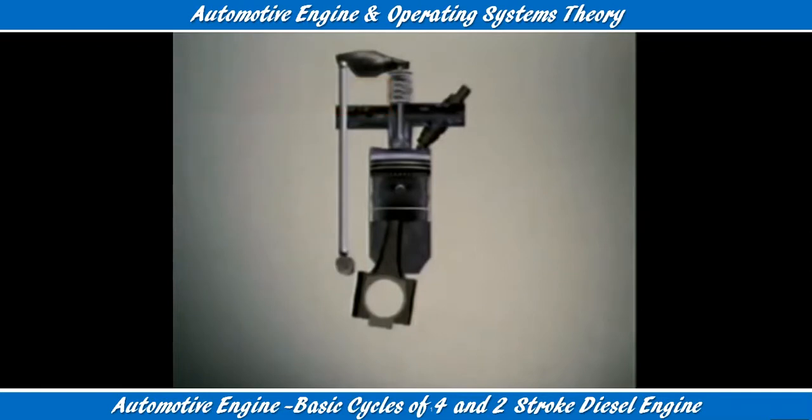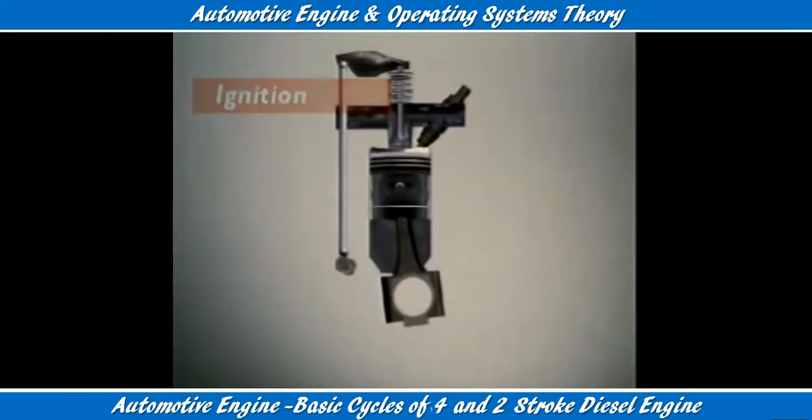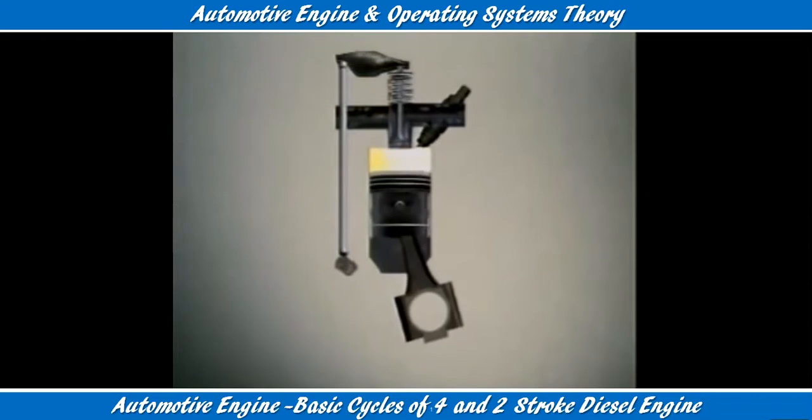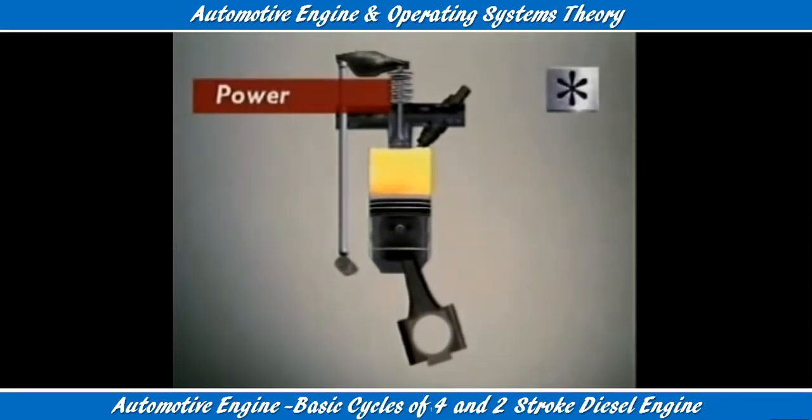Both valves stay closed as the piston rises. Just before it reaches top dead centre, an injector sprays fuel into the chamber. It mixes with the very hot compressed air and ignites. Combustion occurs. The temperature rises much higher and the gases expand and force the piston down in a power stroke.